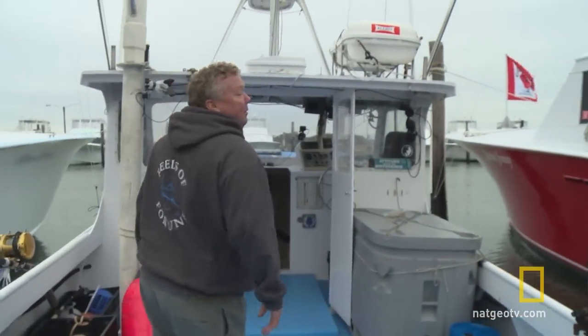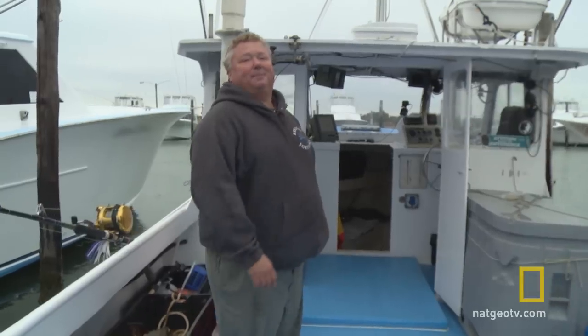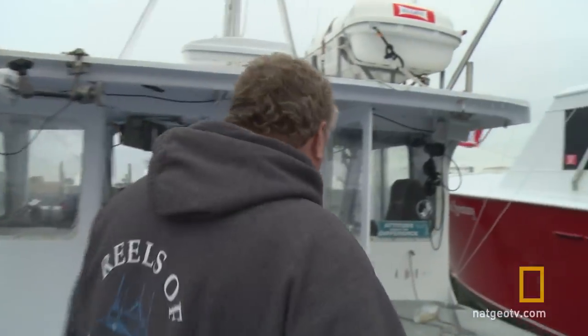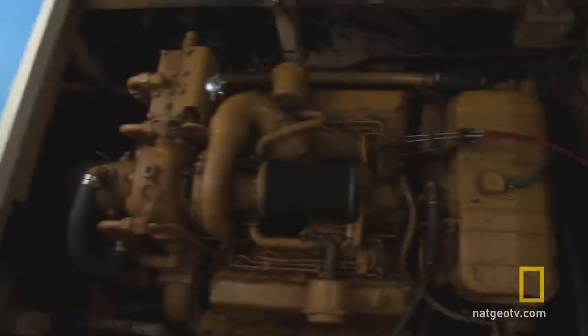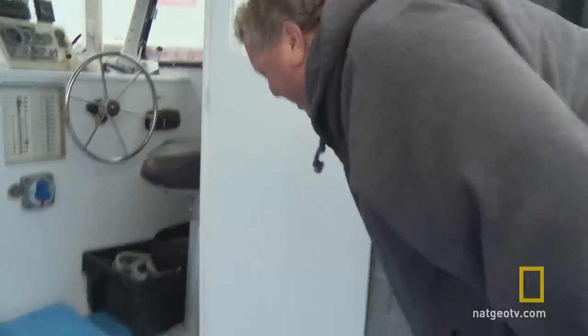It's a 31.7-foot BHM, built up north, and it's a lobster boat. The engine is a 3208 Caterpillar, 320 horsepower — very economical. That's one of the things that allows us to do a little better. It's in good shape.